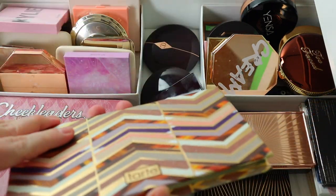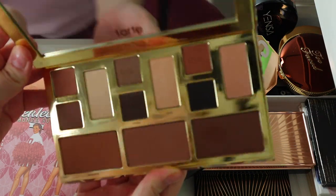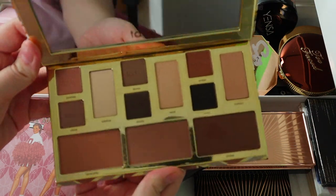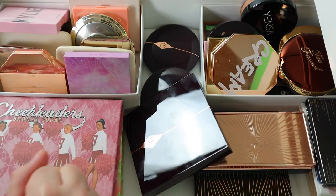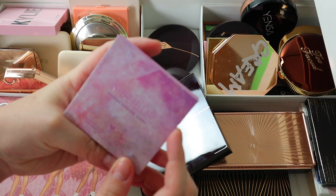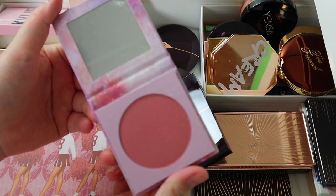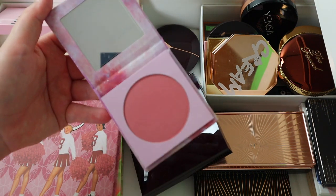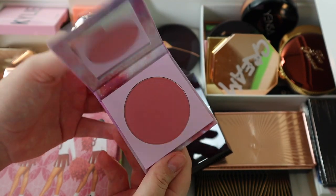This one I used once for a video where I did a full face of Tarte — I haven't really used it so it's gonna go. Plus the bronzers aren't really for me. Here's a blush I know I want to get rid of from ColourPop — the Interstellar pressed powder blush. It just looks a little too dark on me and makes me look too blushy, so it's time to move on.